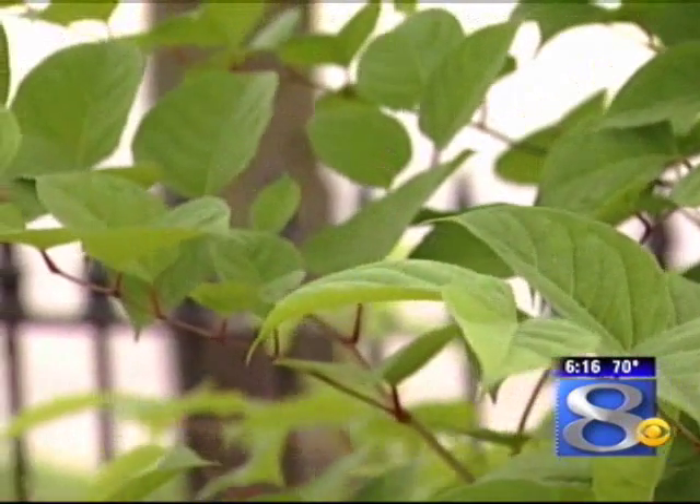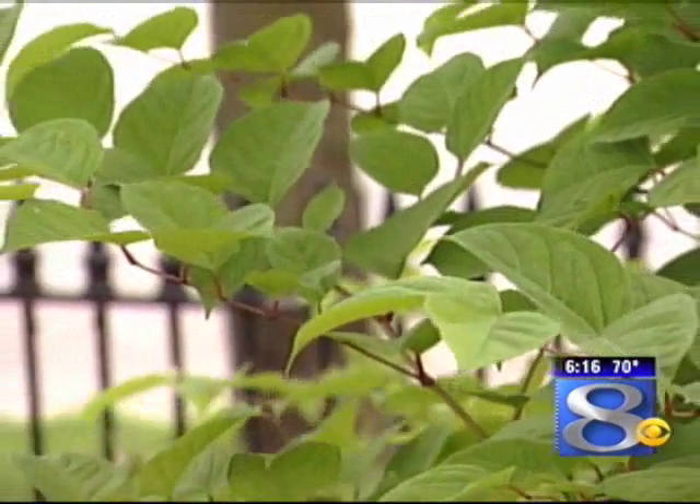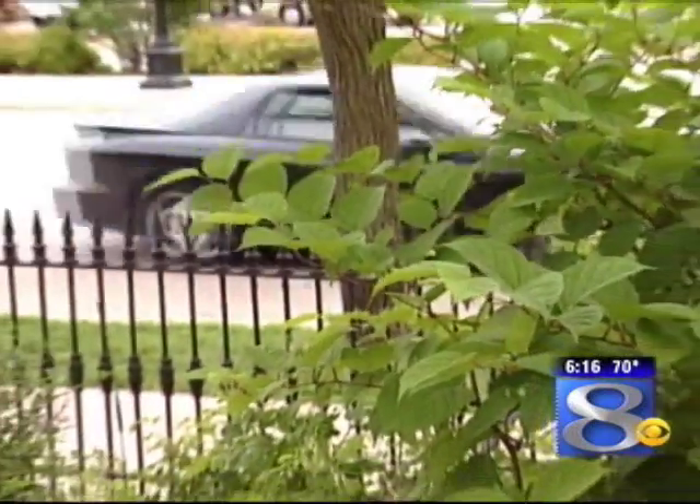You're looking at the Japanese knotweed, and it is quite a beautiful plant, but it's a troublesome plant. To tell us a little bit more about it is Joyce Cielecki from the UW Extension Office. It's a very pretty plant, but it is an invasive species, something you probably don't want to have in your garden.